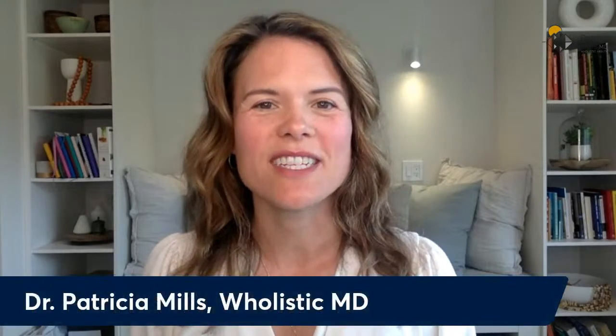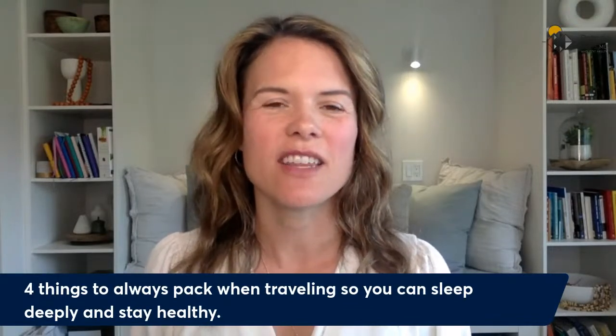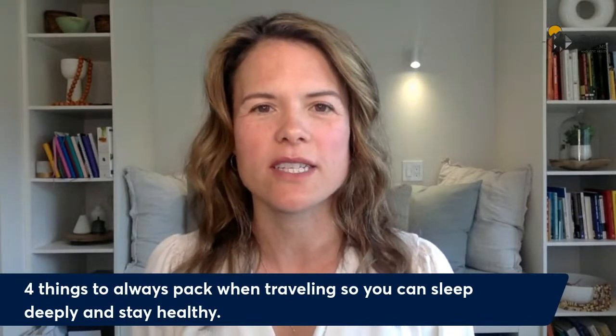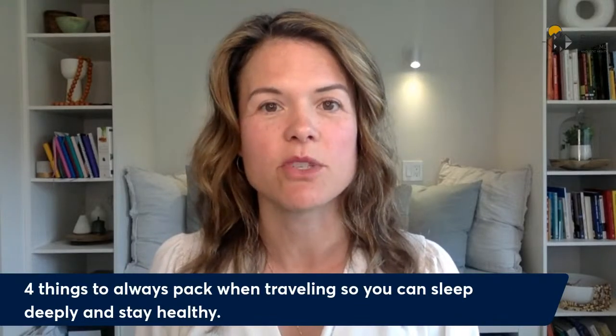And today, we're going to be talking about the four things that you should pack if you want to sleep deeply and stay healthy on your vacation.